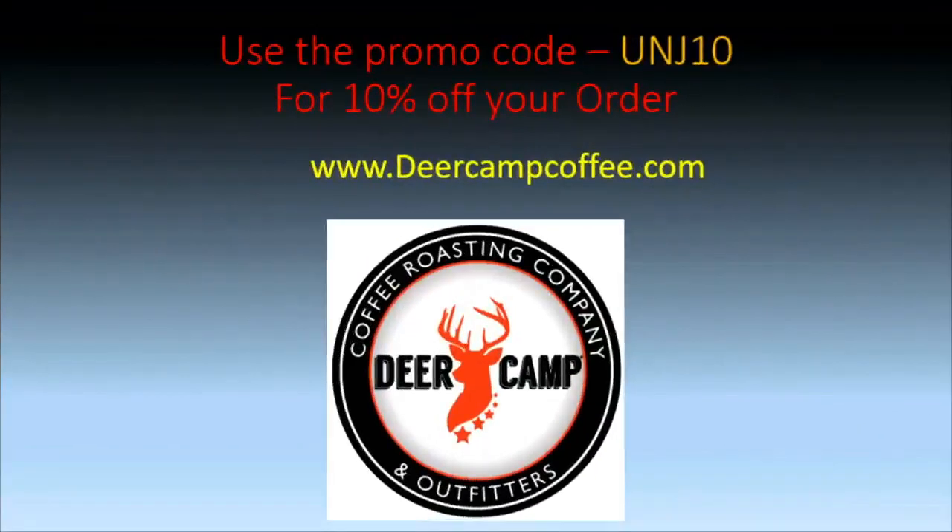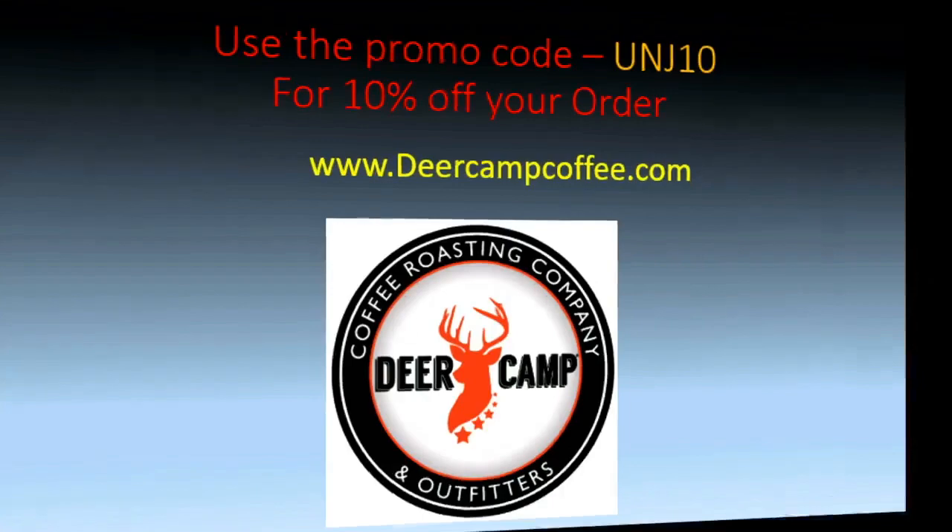Deer Camp Coffee, folks — we drink it every night on the show. Want to try it? You can go to the brick and mortar store at 15 and Dodge Park, or go to DeerCampCoffee.com. Use promo code UNJ10 for 10% off, and don't forget to grab a bag of the UNJ medium roast blend.